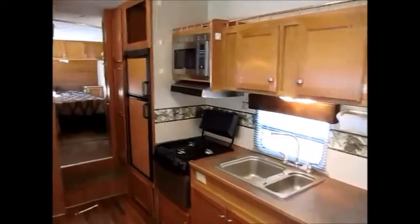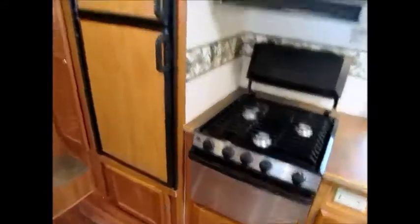Up front you have your basic microwave, stove, oven with stainless steel fronts, a double door refrigerator, storage up top, and you've got a pantry here to my right.